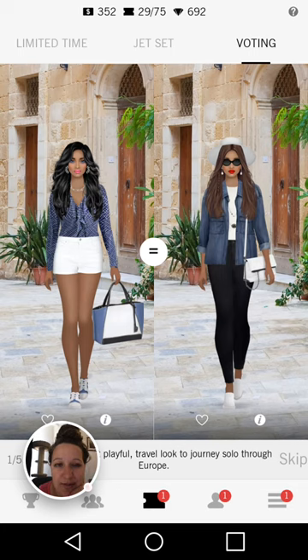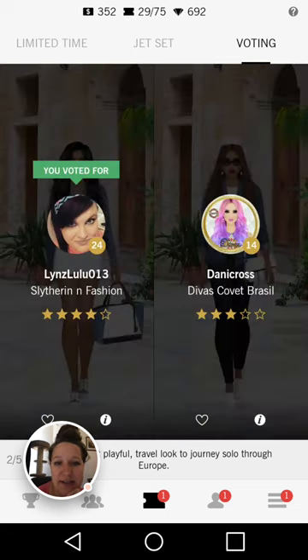I don't view either of these as very playful. I do really like the look on the left hand side — the blue is very cohesive throughout, even the shoes have a little pop of blue there, and I like the earrings; they're a little interesting. So I'm going to go for the left hand side.